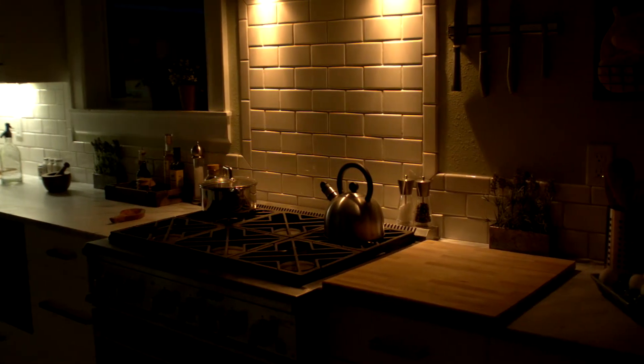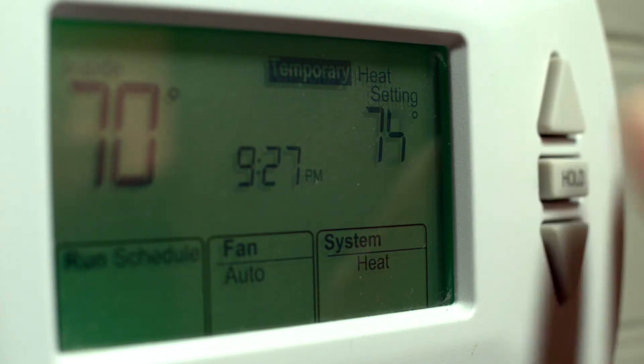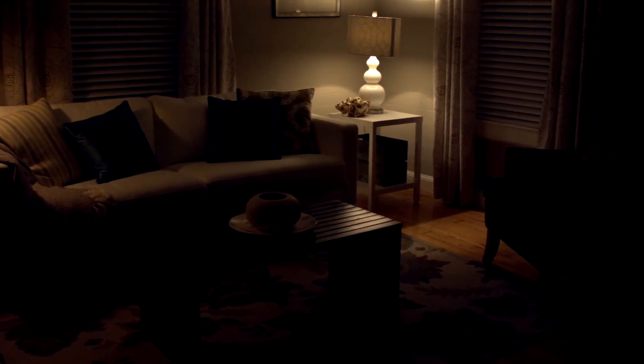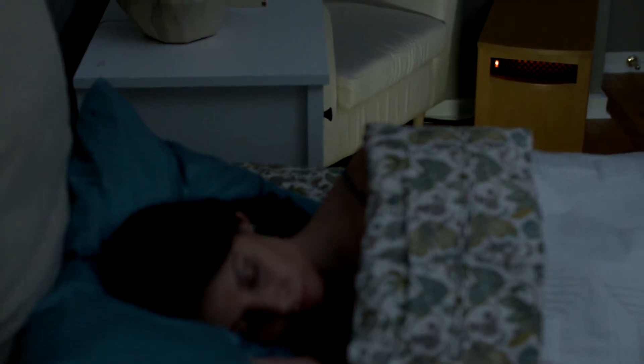How much time do you spend in your living room or kitchen when you're sleeping at night? None, right? So why are you heating your whole house 100% of the time? That's a huge waste of money. Your USA 1500 is on casters and is easy to move around. Use it where you need it and save on oil and electricity.